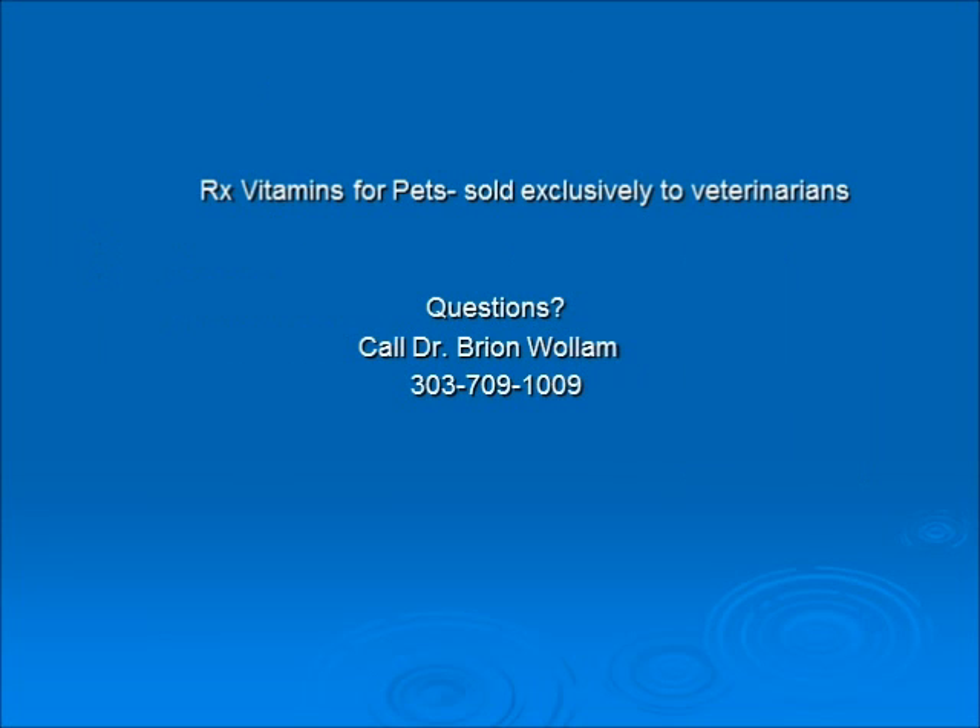Remember, Rx Vitamins for Pets are sold exclusively to veterinarians. Thank you for listening. If you have any questions, visit the website or call me on my cell. Thank you for enjoying this webinar.